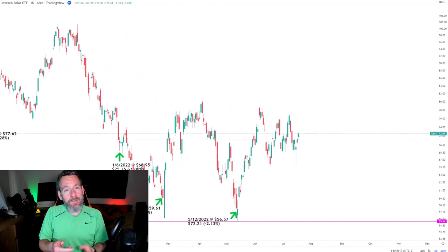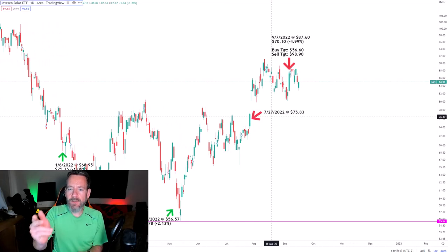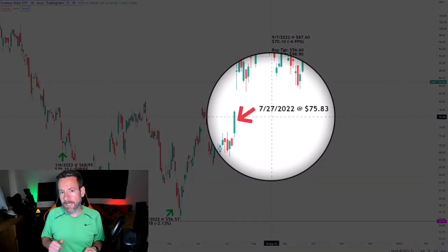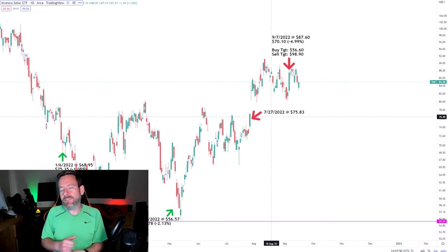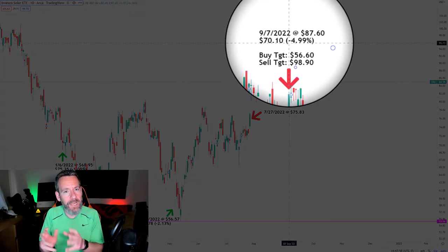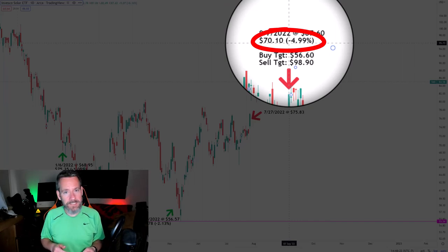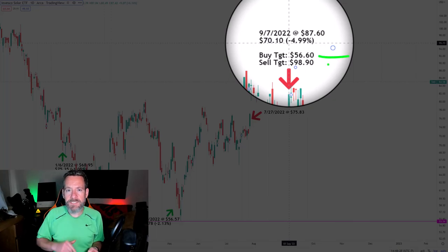When TAN rallied from the June lows into July, I started taking profits — my first profit taking was on July 27th at $75.83. Then when the market started feeling frothy in August, I was taking profits pretty much everywhere in my entire portfolio, and I made another sell on September 7th at $87.60. The combined sales lowered my per-share cost $4.99 down to $70.10. From here, my next buy target is at $56.60 — above the 2022 low — and my next sell target is at $98.90, just below the key psychological resistance level of $100.